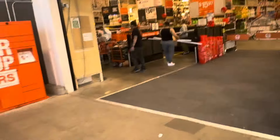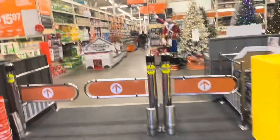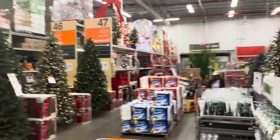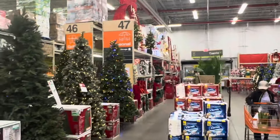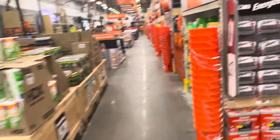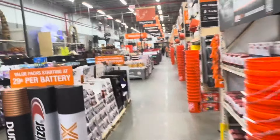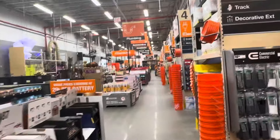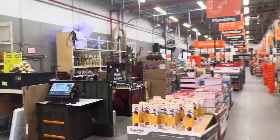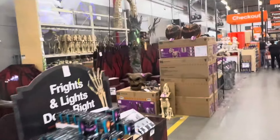Let's go see what they have left for Halloween. They have a ton of Christmas — Christmas in October! So this is something you need to see if you're still shopping for any kind of animatronic at Home Depot. Not much left.